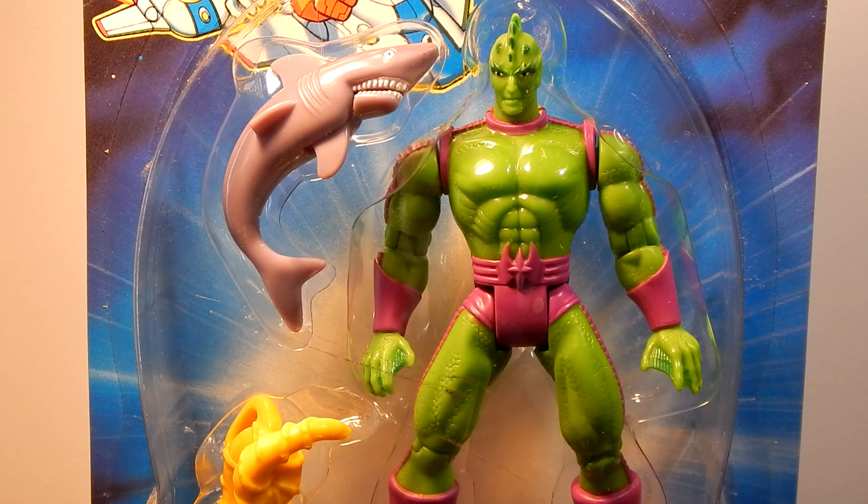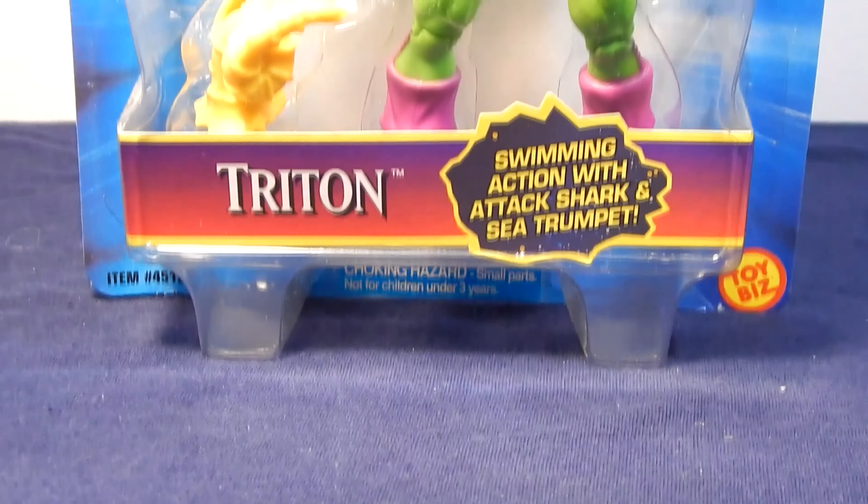Welcome back to the second video covering the 1994 to 1996 Fantastic Four action figures produced by Toy Biz. But first, before we look at the toys, let's talk about the unreleased 1993 Fantastic Four movie.